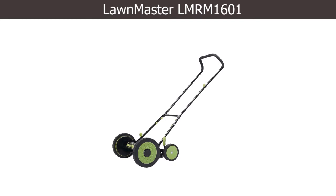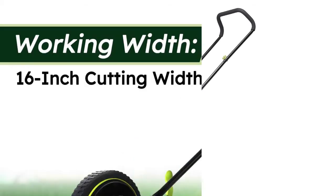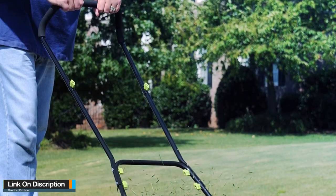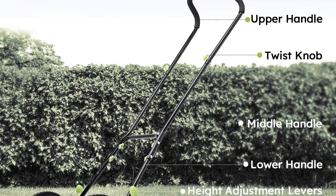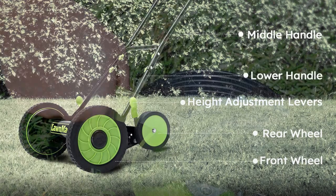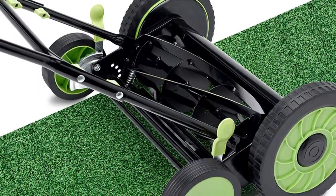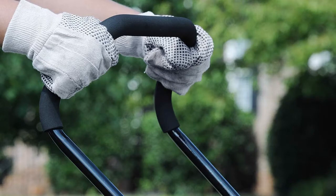Number 1: LawnMaster LMRM1600. The 16-inch reel mower features five hardened sharp steel blades with six cutting height positions from 1.375 to 2.5 inches. The ergonomic loop-style handle is adjustable in height. The unit weighs 31 pounds with 10-inch front wheels. The 16-inch cutting width and five hardened steel blades deliver a clean, even cut. The lightweight and ergonomic design makes it an ideal mower for users who want easy, effortless cutting.